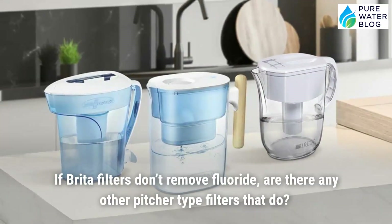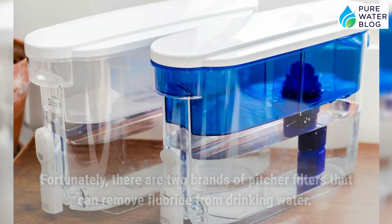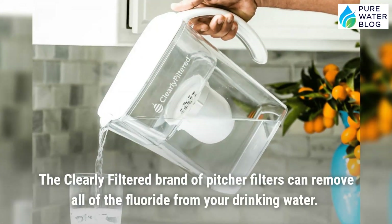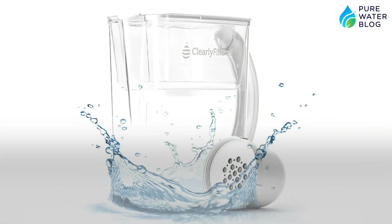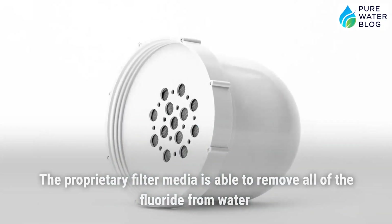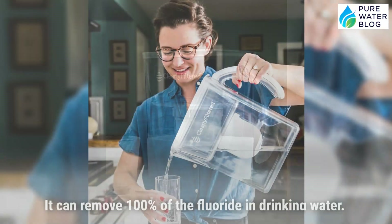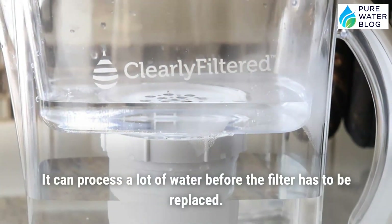If Brita filters don't remove fluoride, are there any pitcher-type filters that do? Fortunately, there are two brands. The first is the Clearly Filtered pitcher filter. Clearly Filtered uses two treatment technologies: a highly efficient particle filter and a proprietary filter media. The proprietary media is able to remove all of the fluoride from water with a very long service life. The Clearly Filtered pitcher has the highest fluoride removal capacity of any pitcher filter on the market, removing 100% of fluoride.